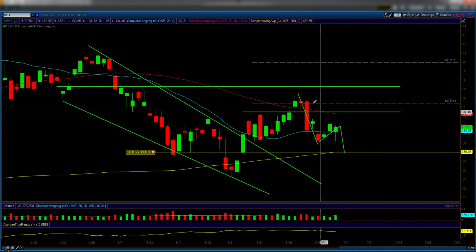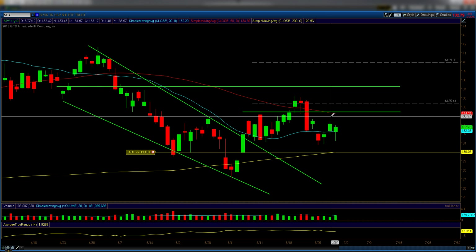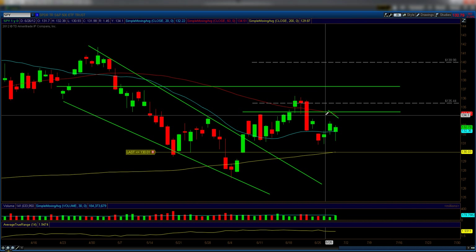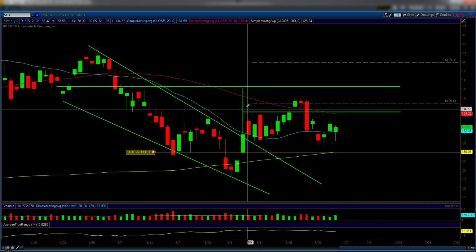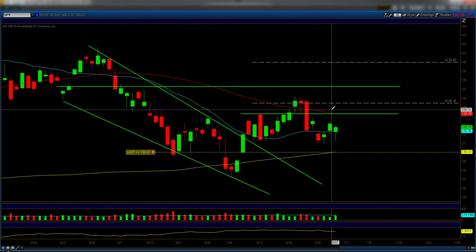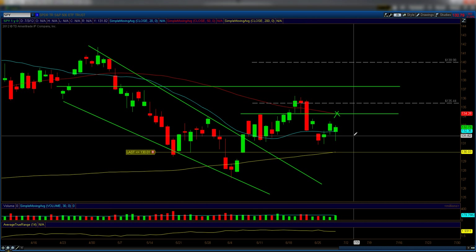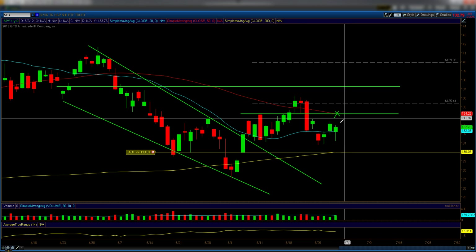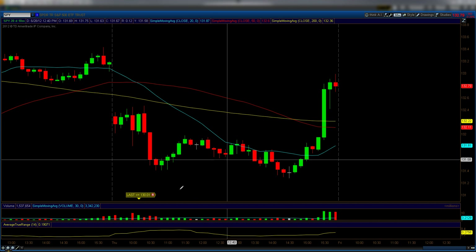Like being a chess player, we have to be prepared for any move that could potentially happen. The first move we were preparing for was a tag of the 50 moving average as well as the pivot point up here. Instead, today we pulled back — we're down 38 cents. Let's take a look at the intraday to see what happened.